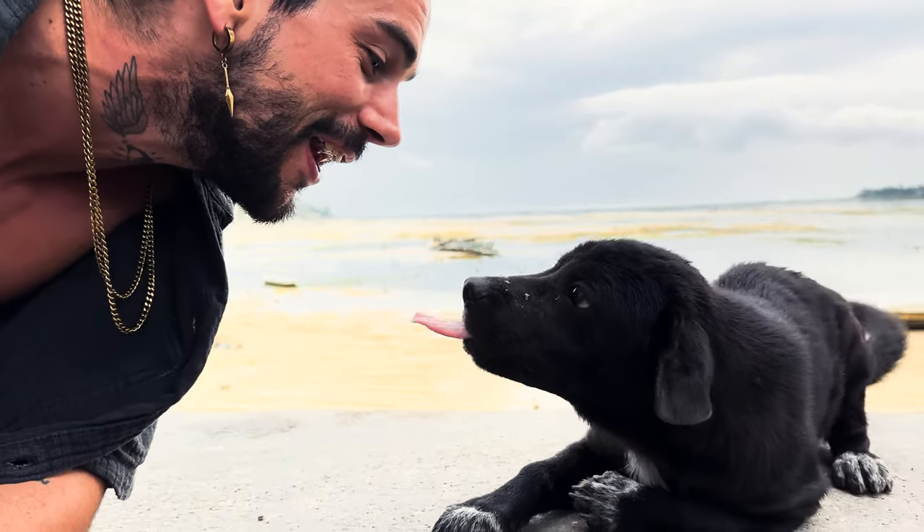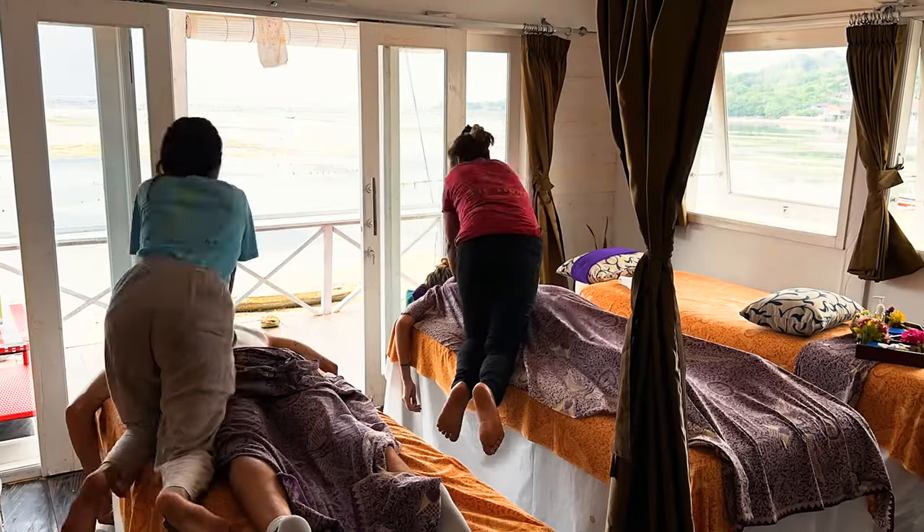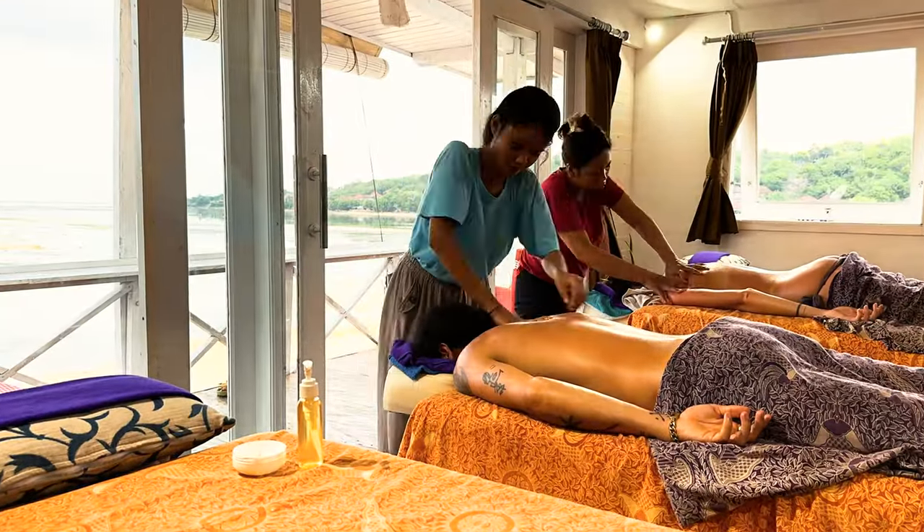We're at our massage parlor — what an epic spot. Right now it's low tide so everything is dried out, but during high tide you should see how beautiful it is — the water comes right up below and you're practically hovering over it with an incredible view. That was amazing, so relaxing. We actually had sounds of thunder in the distance with on-and-off rain, which is why they came and closed things up.